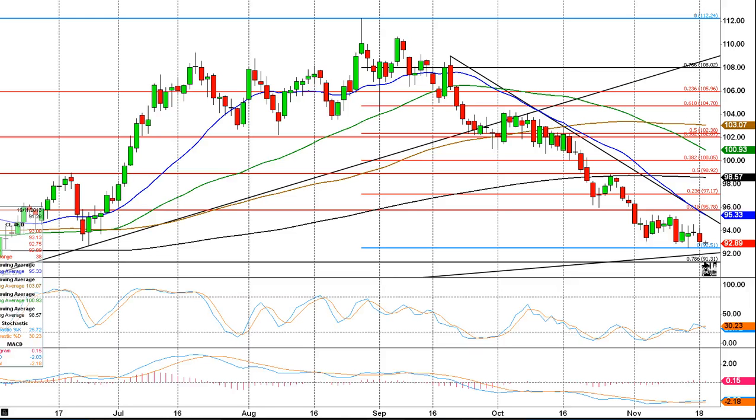A break below Fibonacci support at 91.30 would not be good, so we really need to stop out of any longs there, and that would pretty much kill the idea of a bounce from that trend line and weekly moving average support.